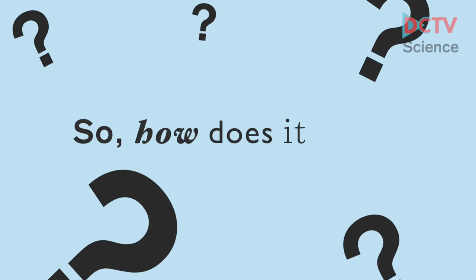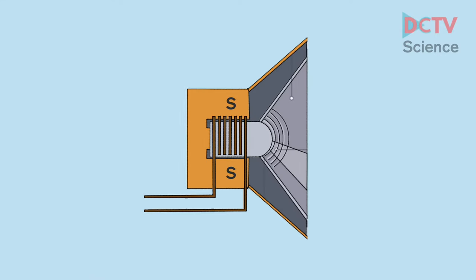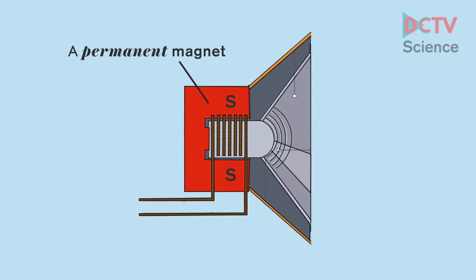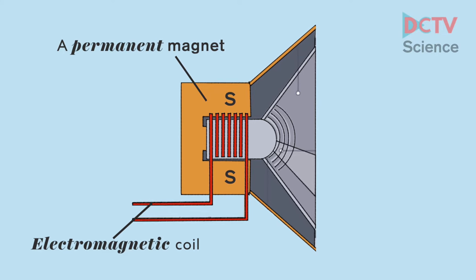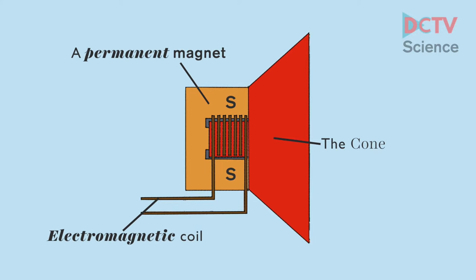So how does it work? Here is a loudspeaker. It is made up from a permanent magnet, as well as an electromagnetic coil. There is also a cone, which vibrates to produce sound.